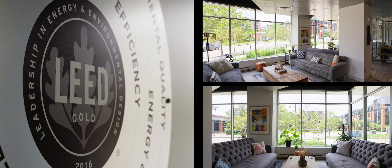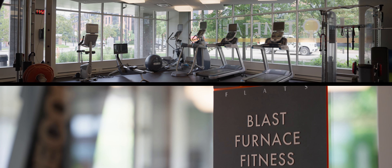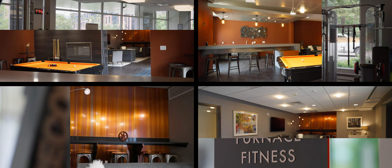Modern amenities, a gym, garage — all the things you'd expect at a property like this. And you'll have them at Hot Metal Flats.